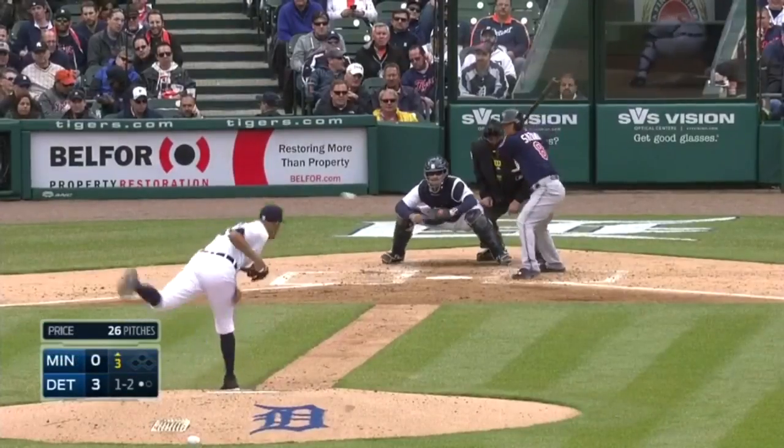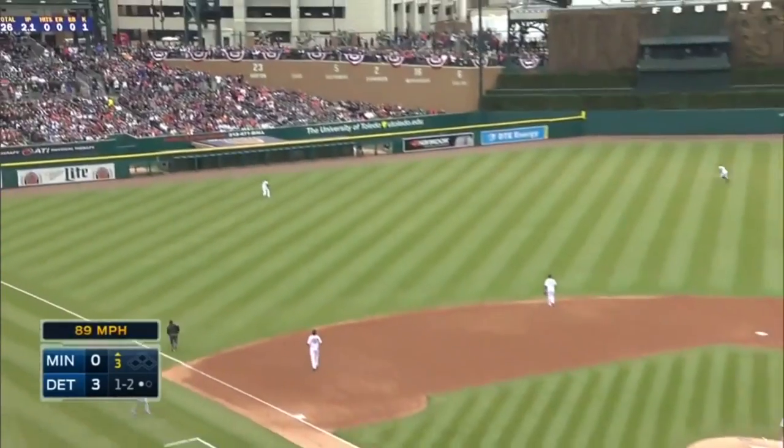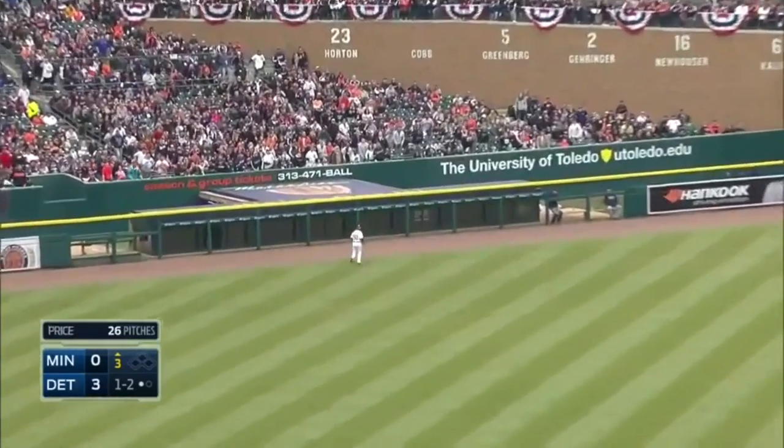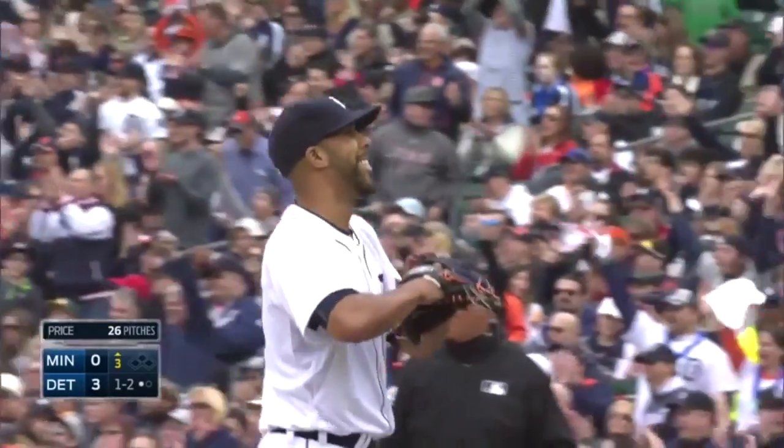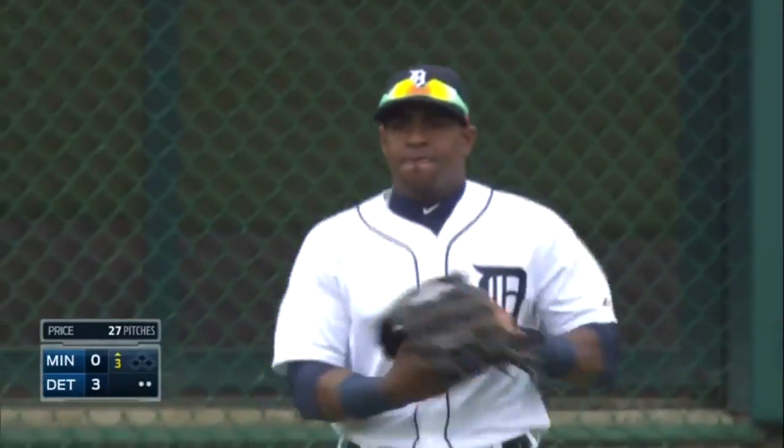No, no! Oh, it's drilled deep to left. He's got a little bit of leg. Got it. Try Cespedes. What a play. Wow. Welcome to Detroit.